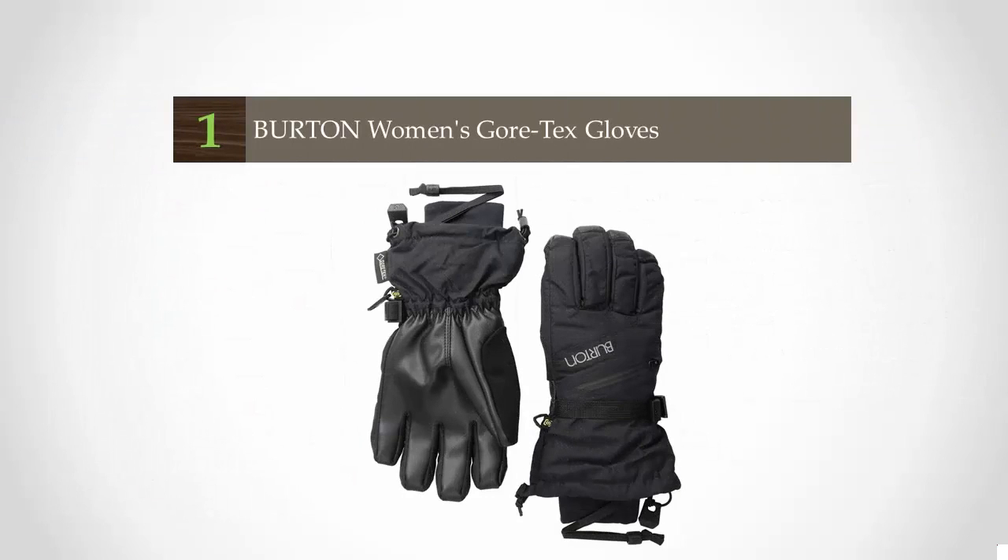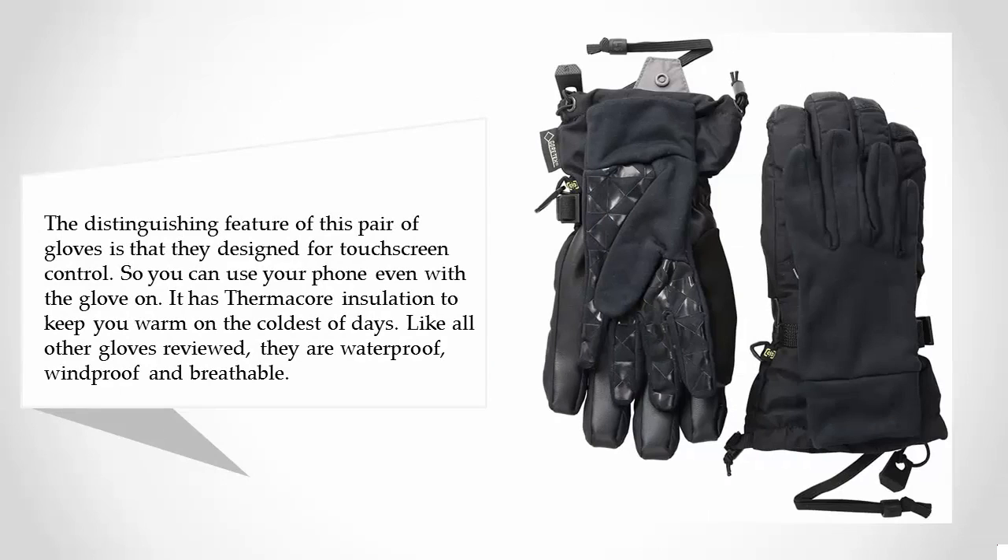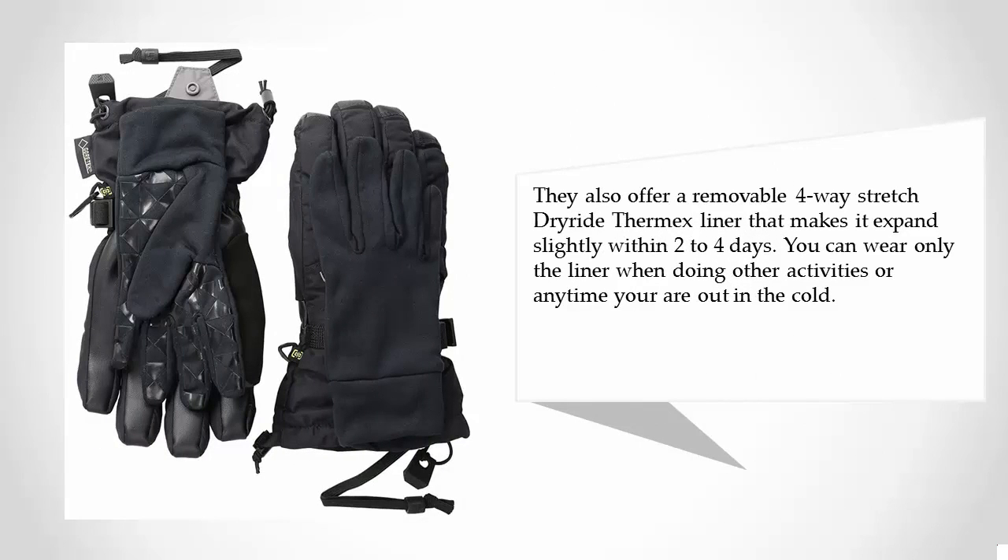And coming in at number 1 on our list. The distinguishing feature of this pair of gloves is that they are designed for touchscreen control, so you can use your phone even with the glove on. It has thermicore insulation to keep you warm on the coldest of days. Like all other gloves reviewed, they are waterproof, windproof and breathable. They also offer a removable 4-way stretch thermicore liner that makes it expand slightly within 2 to 4 days.